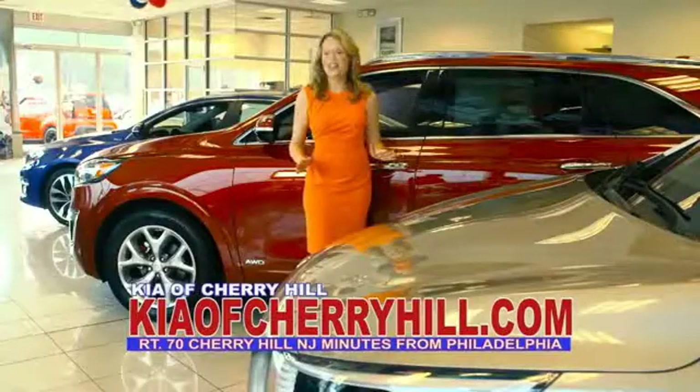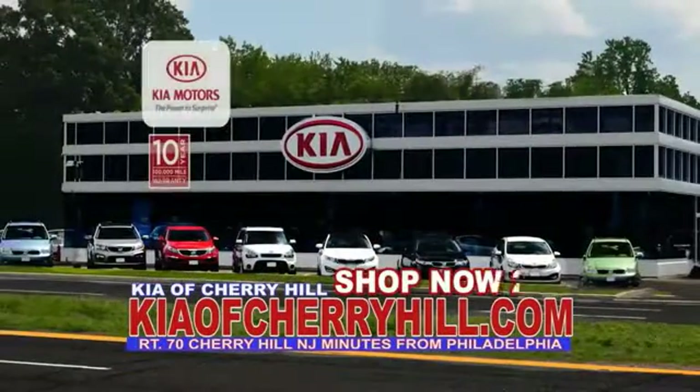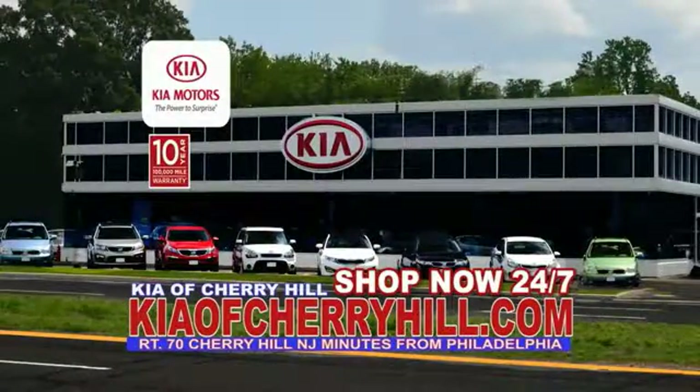See great deals on nearly 500 new Kias at KiaofCherryHill.com. Shop now, 24-7, KiaofCherryHill.com. See you later. Bye.